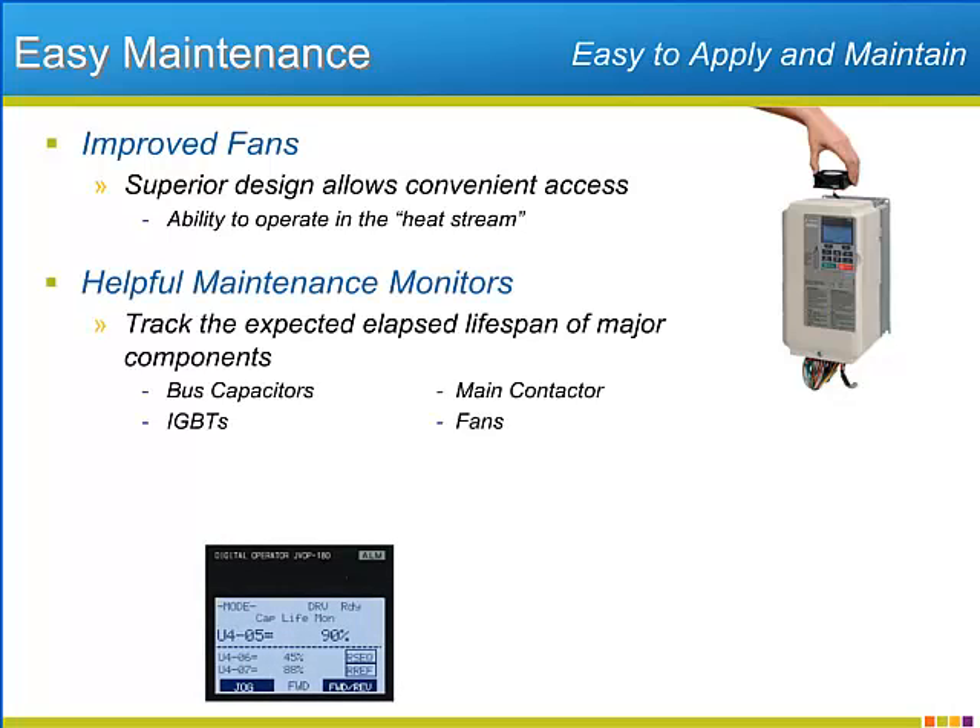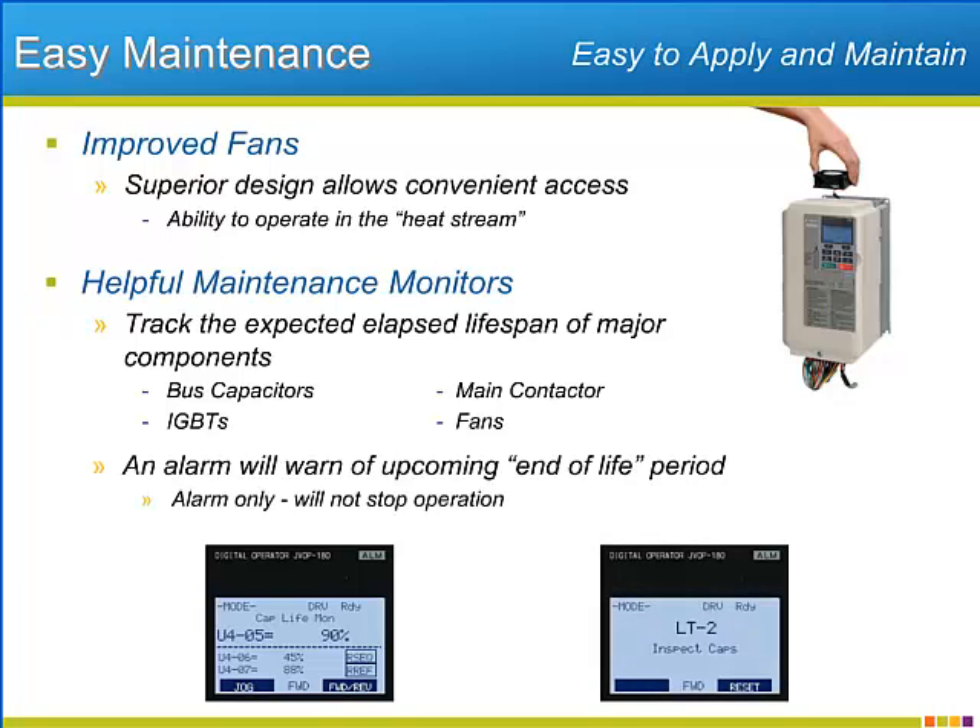Additionally, a group of maintenance monitors in the P1000 track and display the elapsed lifespan of four of the most important components that will wear over the life of the drive, including the fans. No adjustment is necessary to start the monitoring. The drive will automatically pop up a warning screen when 90% of the expected lifespan of the component has elapsed. Once the component is replaced, the lifespan countdown can be reset back to zero and started again.